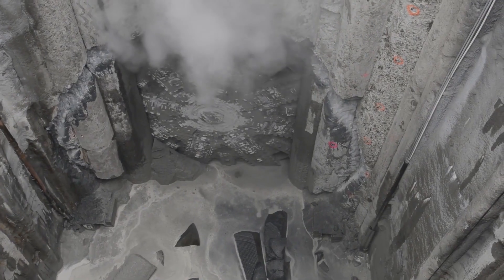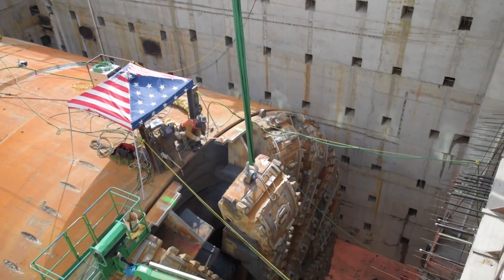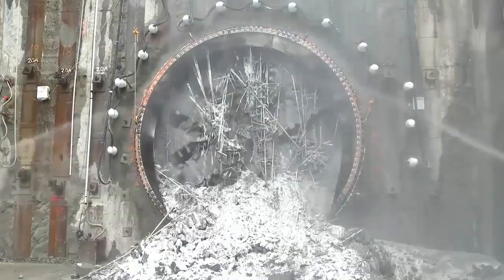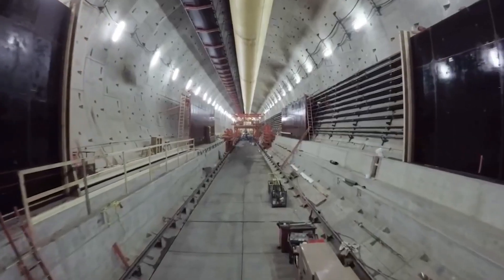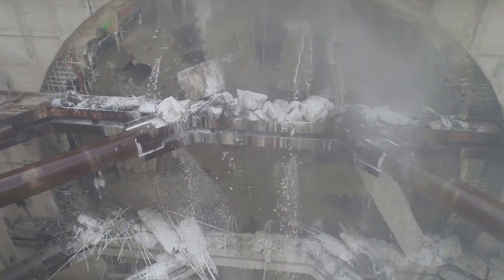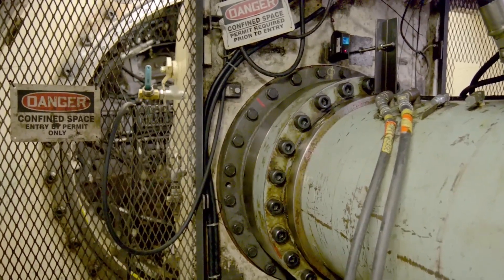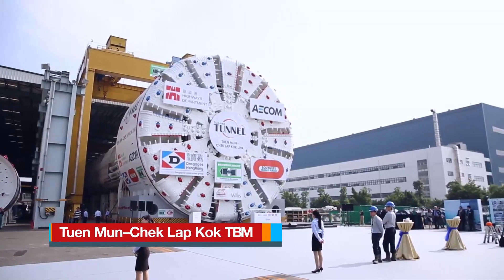Nevertheless, the TBM completed its 1.6-mile journey beneath downtown Seattle in 2017. After finishing its mission, Bertha was dismantled and retired. Its enormous scale and engineering complexity represented a significant achievement in tunneling technology, highlighting both the possibilities and challenges of deploying mega-sized TBMs in dense urban areas.